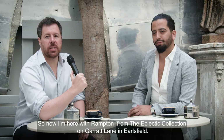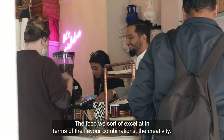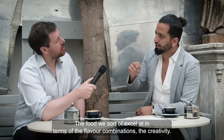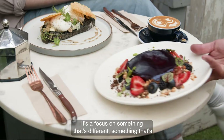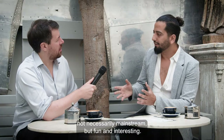So now I'm here with Rampton from the Eclectic Collection on Garrett Lane in Earlsfield. The food we excel at in terms of the flavour combinations and creativity — our chef has got a Michelin background. It's a focus on something that's different, something that's not necessarily mainstream, but fun and interesting.